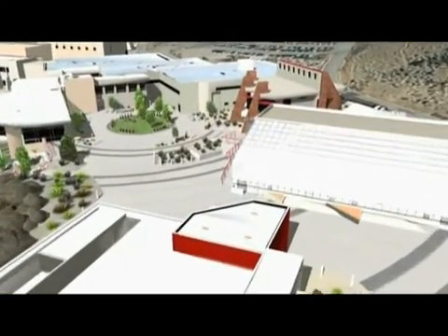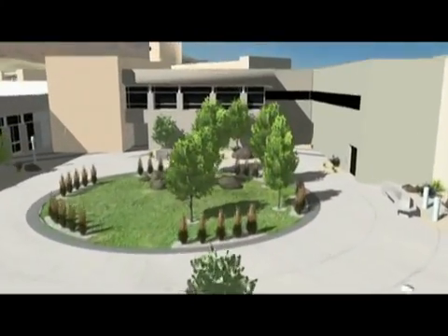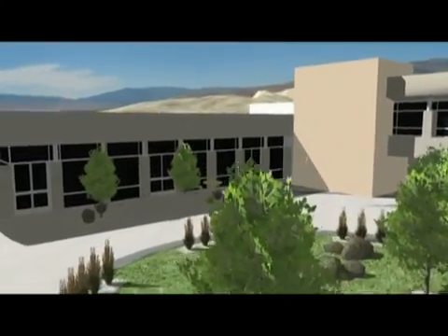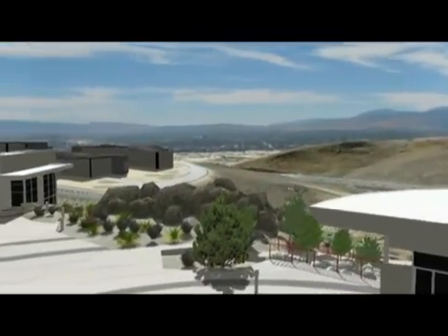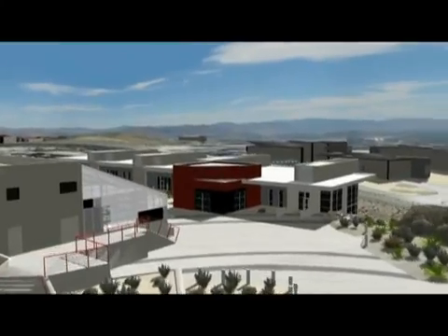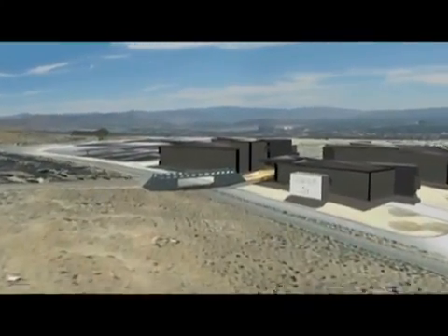We are now approaching the heart of the DRI campus. Overall, DRI is home to more than 500 research faculty and support staff. Collaboration with DRI provides our tenants with a broad base of federal research funding sources, unique laboratories, and a commitment to innovation with companies in the sectors of environmental science, clean technology, life science, and advanced computing and modeling.